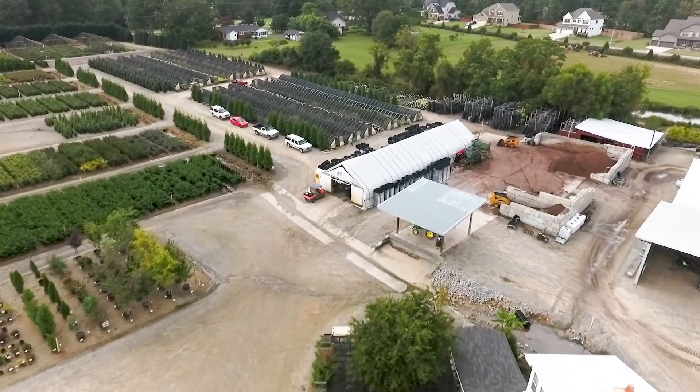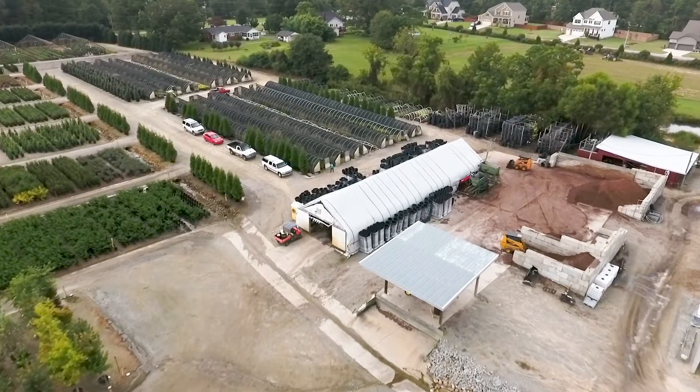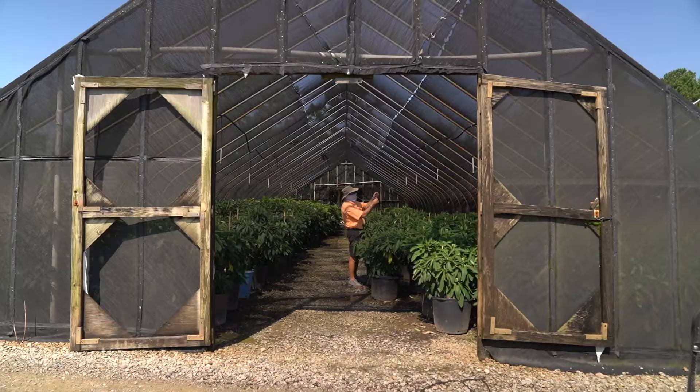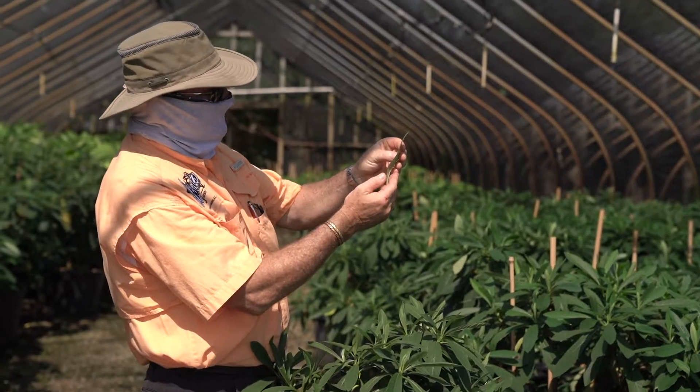In the production area, our team works carefully potting plants using Adcox's exclusive potting mixture, designed to provide proper nutrients and fertilization from our pot to your landscape.